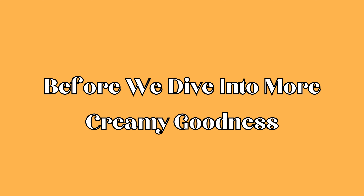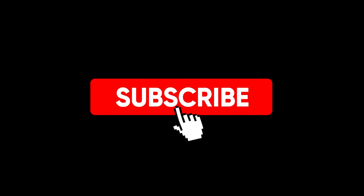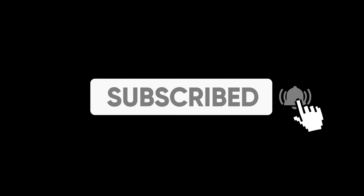Before we dive into more creamy goodness, don't forget to hit that subscribe button and ring the notification bell to stay updated with our tasty content.